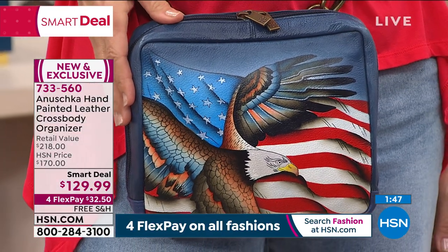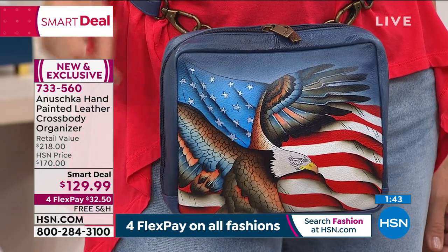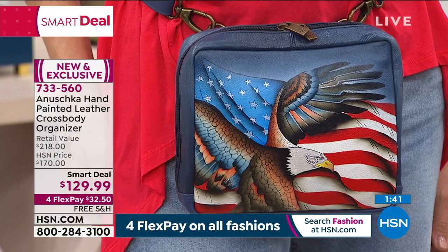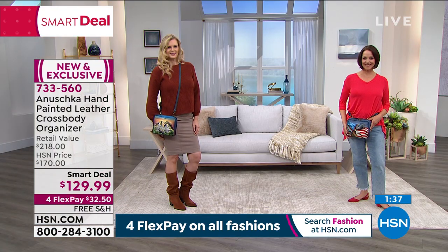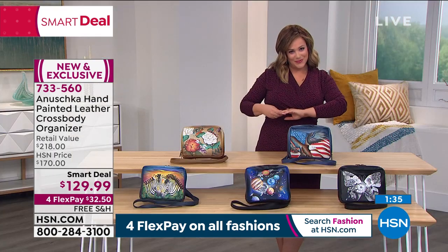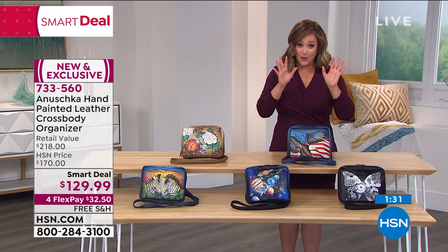The Stars and Stripes is the number one seller. Baskar, you were right — you said we did the Eagle in August and it sold out the same day. We really do love our Stars and our Stripes, and we're very proud of our beautiful flags. So Stars and Stripes — if you want that one, do not wait. Go to hsn.com, place your order.